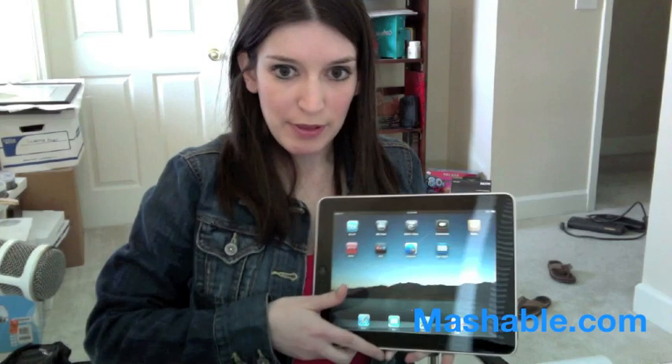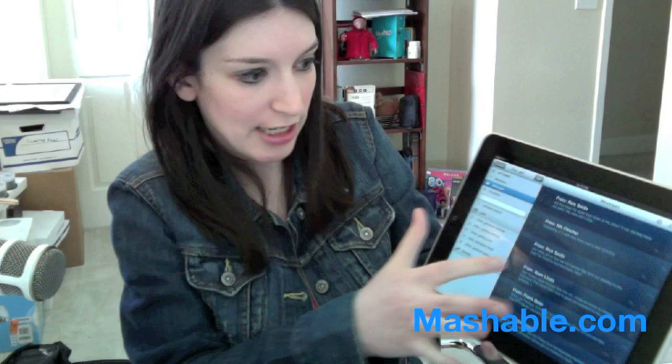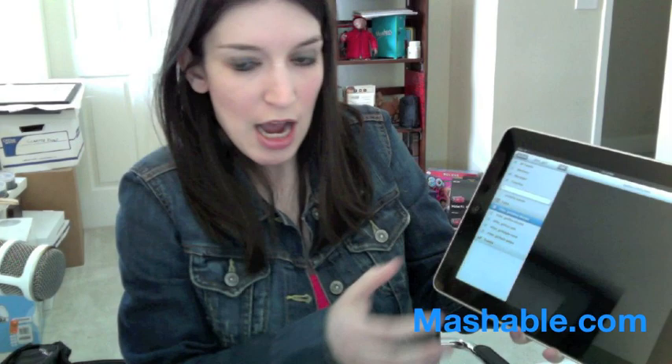Let's take a look at another app — Twitterific for the iPad, which is very awesome. Twitterific was one of the very first Twitter clients on the market, first as a Mac client, then an iPhone app, and now an iPad app. We did a review of Twitterific, but seeing it hands-on — you can look at your messages, direct messages, and your favorites.